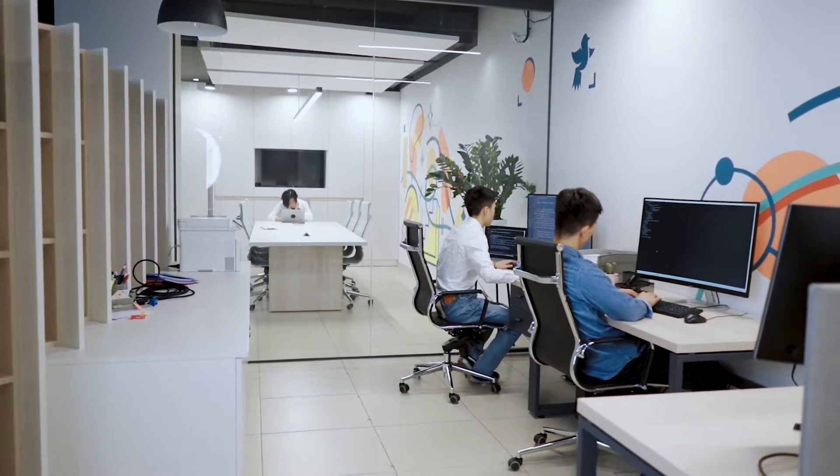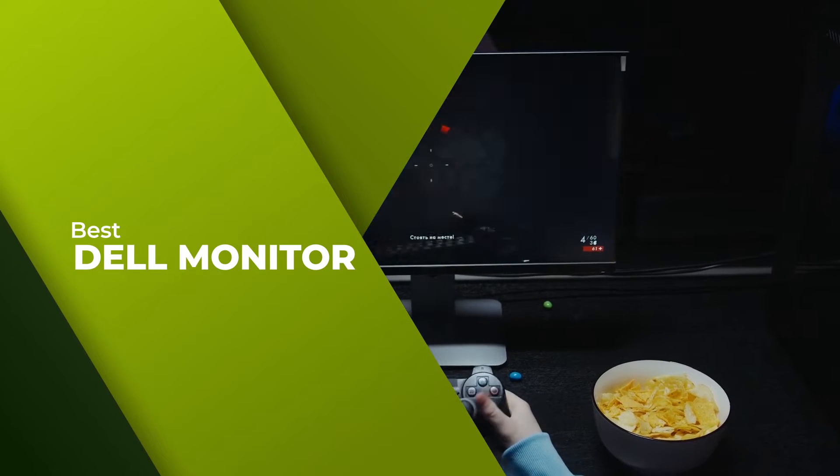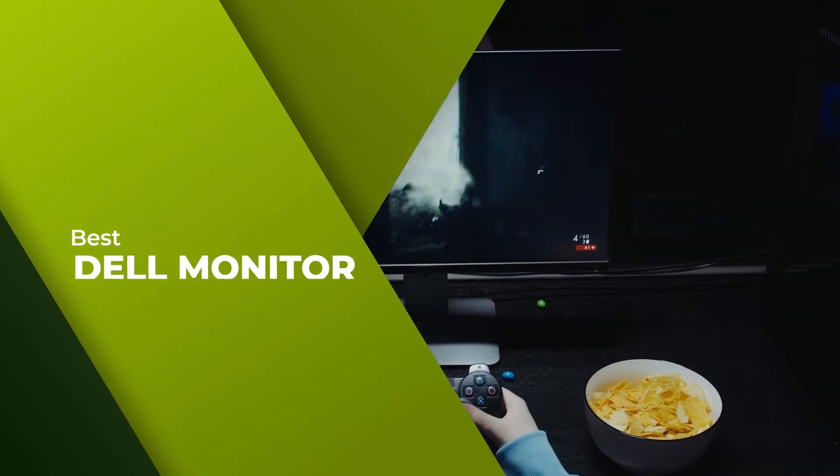In this video, we'll show the 5 best Dell monitors on the market that will help you to choose the best one for you. So, let's dive into the video.